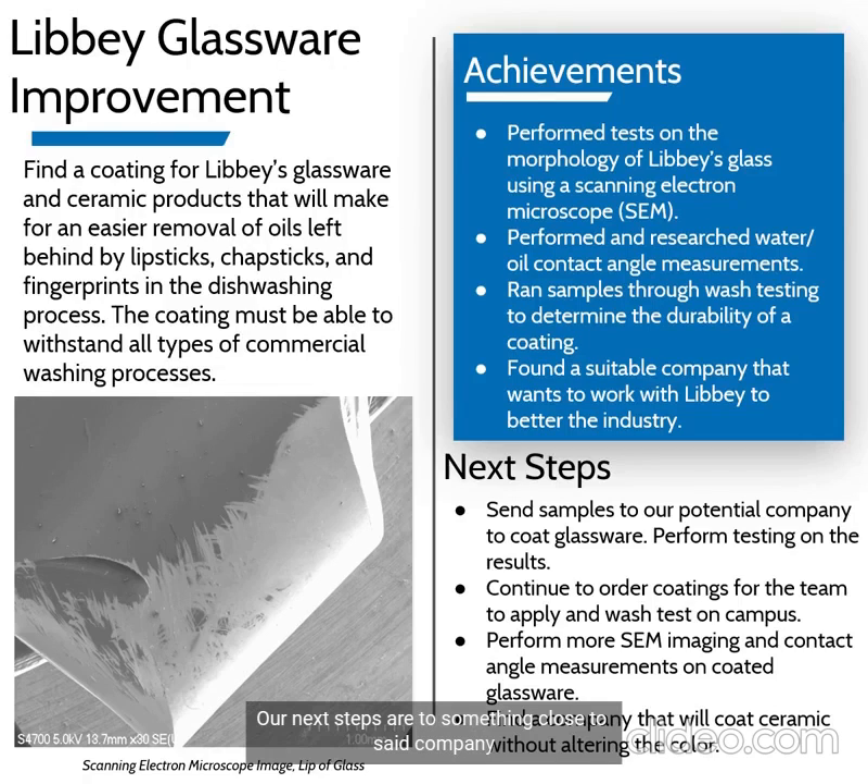Our next steps are to send samples to that company and perform testing on the results. We would also like to order coatings to campus so we can apply and test ourselves using the SEM, energy contact angle measurements, and wash testing. We would also like to find a company that will work with us to find a coating for ceramics.